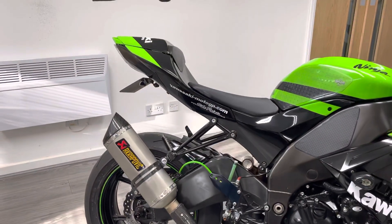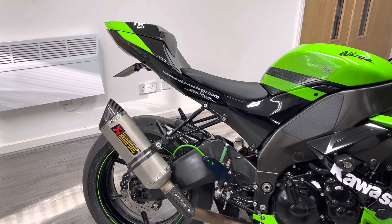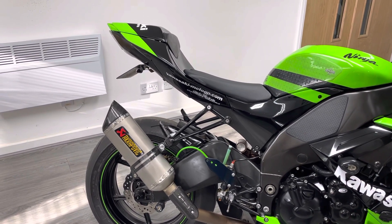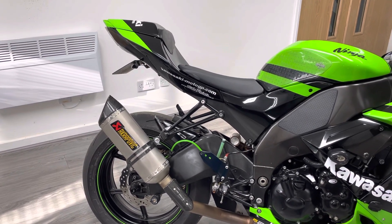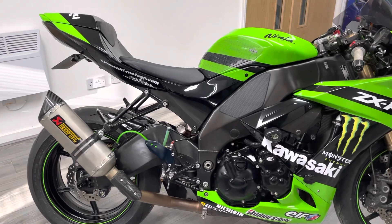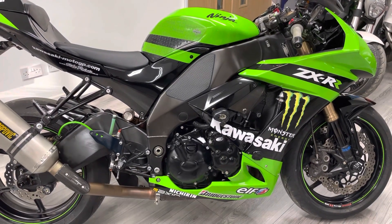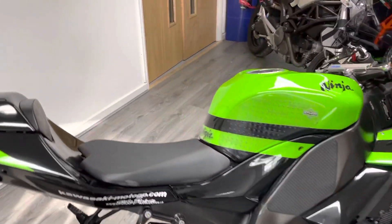As we come up you can see an aftermarket tail tidy with a slightly smaller plate — we do have the original plate as well. It's also got a seat cowl color-coded to the bike and we do have the pillion seat as well. One last thing to point out: we've got RNG engine case protectors on the side of the engine here.